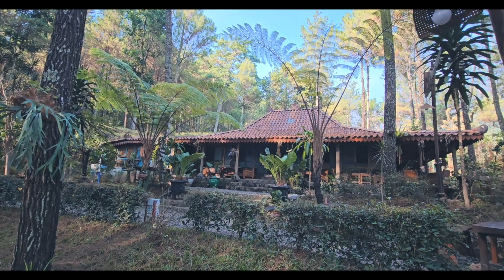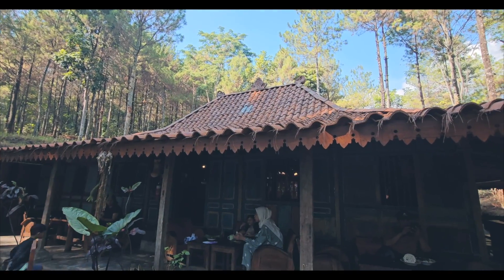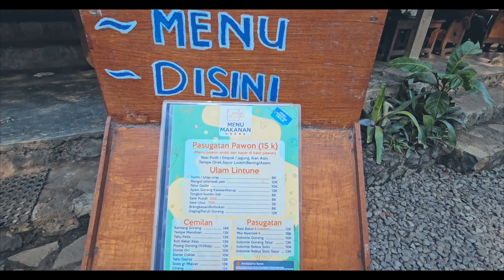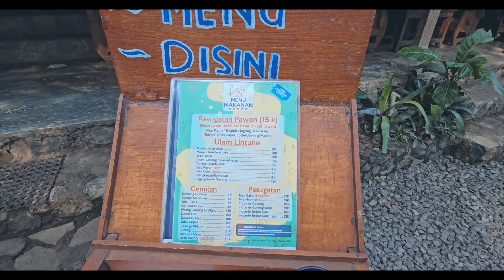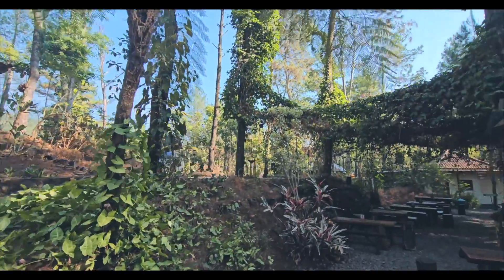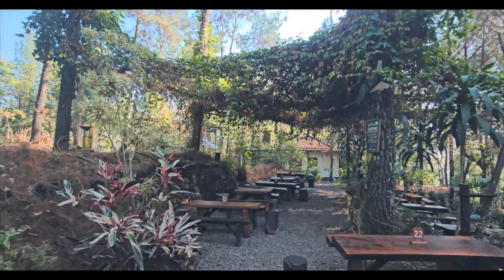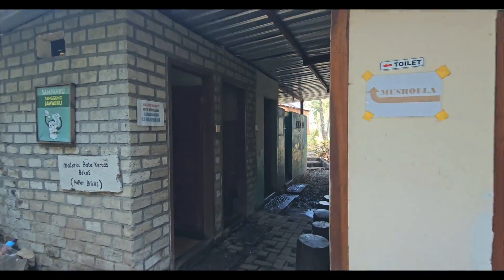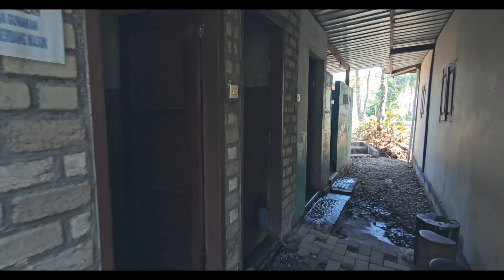Setelah selesai makan, saya keliling sebentar di area kedai. Di kedai ini disediakan aneka makanan dan minuman. Untuk di kedai dan wahana permainan di wisata Hutan Cempaka, di luar area Pasar Suru Rejo, transaksinya menggunakan uang tunai. Tempat wisata ini juga dilengkapi dengan fasilitas toilet dan musola yang kondisinya terawat dan bersih.